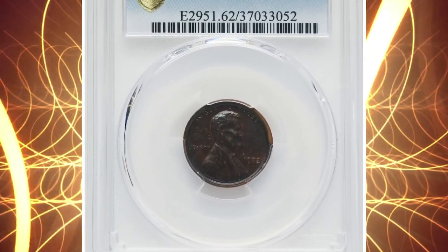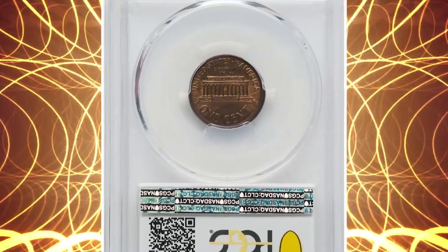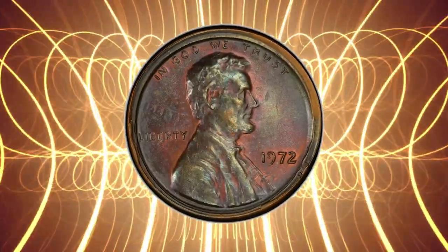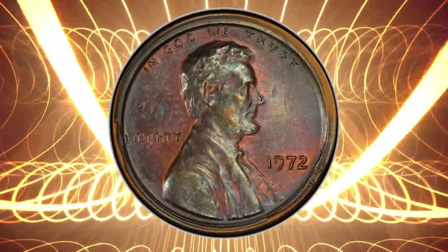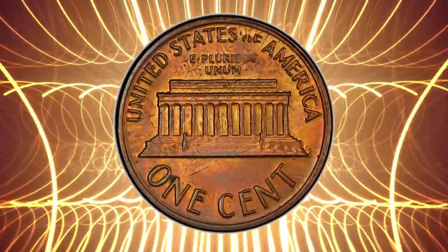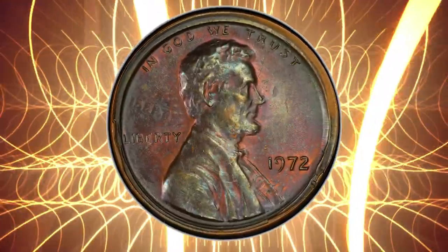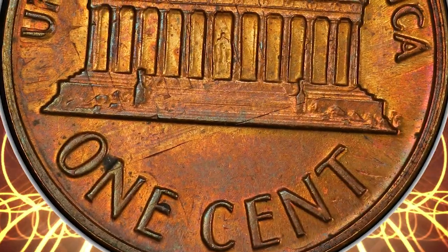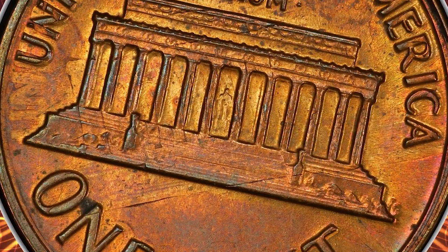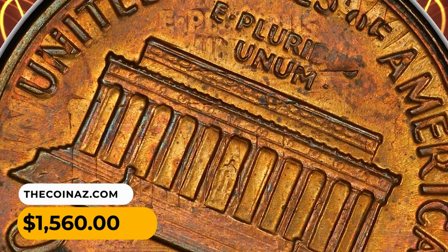Number 14: An Error Penny — a 1972 Lincoln cent struck over a 1971 Lincoln Penny, graded MS-62 Brown by PCGS. The 1971 cent somehow escaped the scrutiny of mint employees, or some mischievous staff member intentionally placed it into the bin of cent planchets, and this seldom-encountered error happened. Strong traces of the undertype are evident on the reverse side, with the memorial slanting 45 degrees and a shadowy 'E Pluribus Unum' above. This Error Penny sold for $1,560.